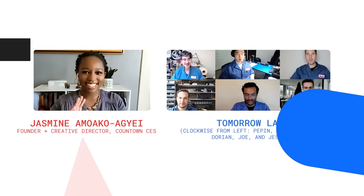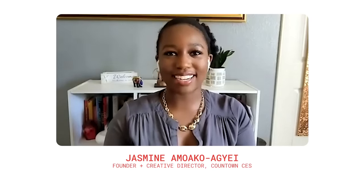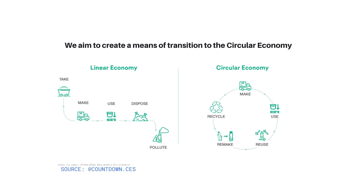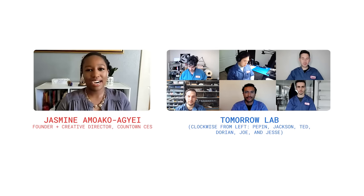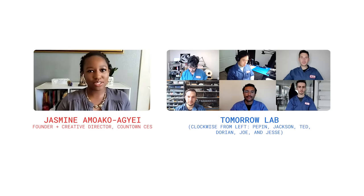Hi Jasmine! Do you mind introducing yourself? I am an undergraduate student at ASU. I'm also the founder and creative director of Countdown Circular Economy Solutions — a tech startup focused on tackling plastic pollution through product design. I was a fellow with the United Nations Academic Impact Millennium Fellowship, and through that I was trying to do something that aligned with Sustainable Development Goal 12, which is responsible consumption and production. There's an abundant supply of plastic everywhere right now, and I see it as a raw material opportunity. The goal is to make innovative consumer products that not only transform the idea of waste, but show that we can create new value out of waste.